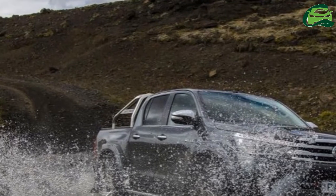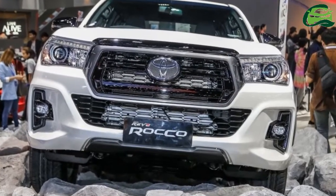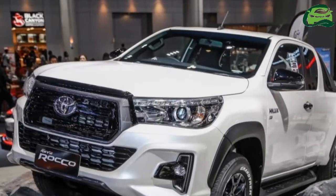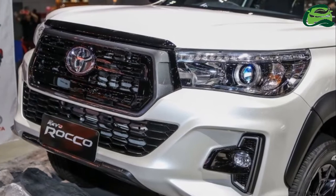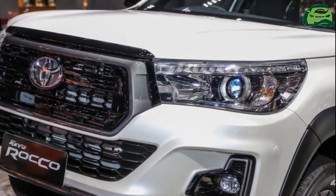Now, the off-roading specialist has returned its attention to the Toyota Hilux, with a new offering set for its public debut this week in the United Kingdom at the 2018 Commercial Vehicle Show. This latest product from the long-standing collaboration between Toyota and Arctic Trucks is called the AT35.